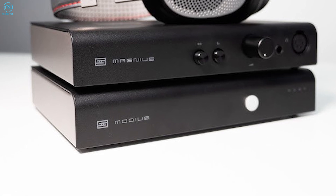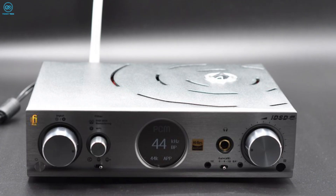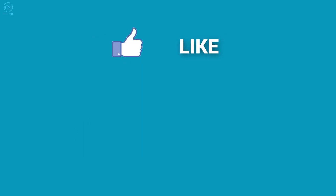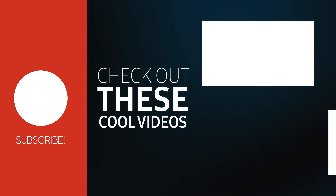So those were our favorite 5 DACs you can buy for yourself, but enough about us. Do let us know which one of these was your favorite, as we'd love to hear from you. And as for everything else, don't forget to like, share, subscribe, and hit the bell icon if you want more content like this on your feed.